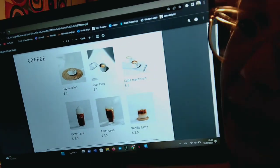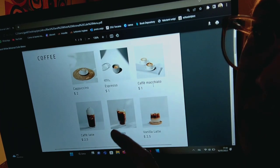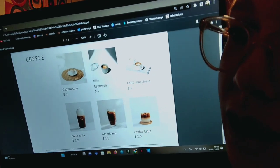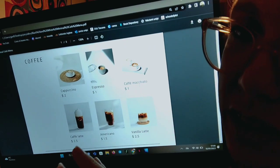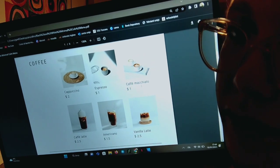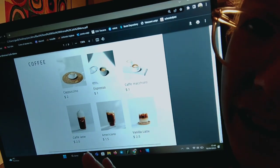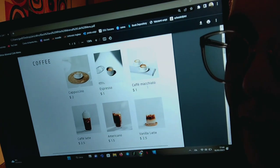And caffè latte is more milk and a bit of coffee — we can also add very nice foam on the top of it. Then we have the americano, which is called americano because it's longer and higher than an espresso, a bit less strong — it's the way Americans do it. And then in the vanilla latte, we have a very soft caffè latte with more milk and a bit of vanilla flavor.